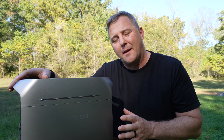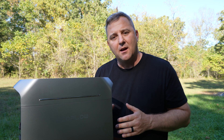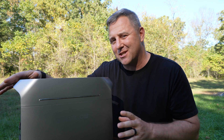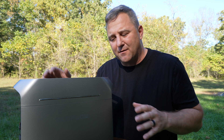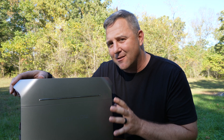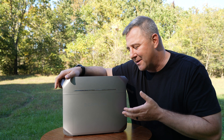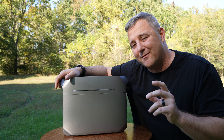On EcoFlow's website, they claim that the battery pack is IP65 rated — meaning it's rated to be secure against dust intrusion and some water jets. However, the entire power station is not IP65 rated. From my perspective, if you're going to tout an IP65 rating, you might as well make the entire device IP65. Otherwise, what's the point? So make sure that when you take the Delta 3 Plus out camping, you don't expose it to too much dust, and you definitely don't leave it out in the rain.